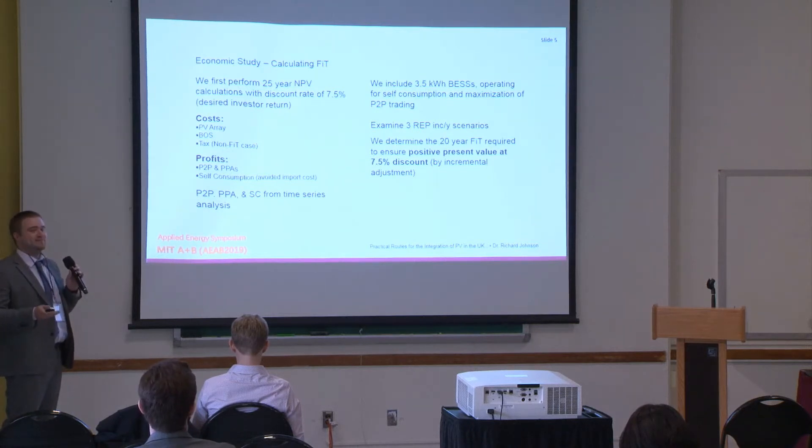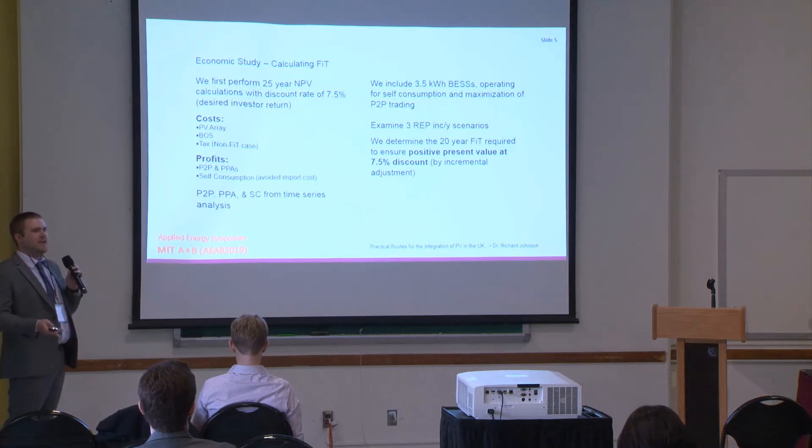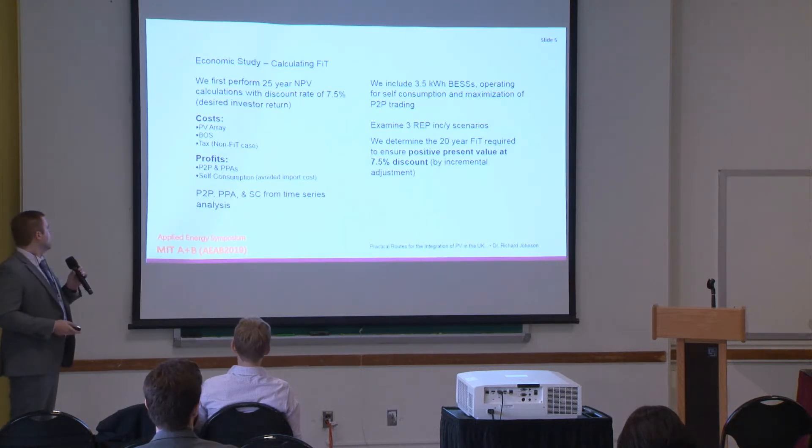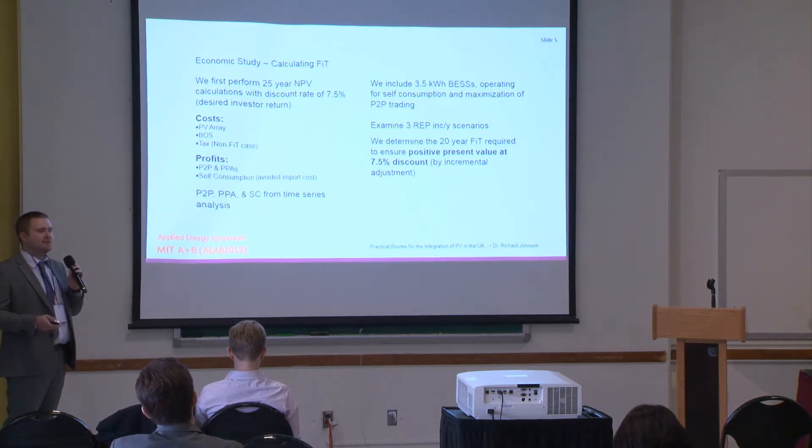We estimate costs as follows: the cost of a PV array is paid up front in the first year at a cost of £6,500 this year, dropping in line with EU projections in future years. We include balance-of-system costs integrated into the first year cost and an inverter replacement cost in years 12 and 13. We also account for taxes on non-feed-in tariff income, as peer-to-peer trading and PPA income would be taxable. For peer-to-peer, we assume selling energy to peers for 3 pence less than market price; for PPAs, we assume about 3.5 pence per kilowatt hour in line with current EU synthetic PPAs.